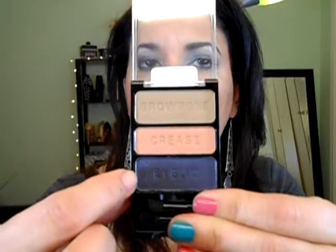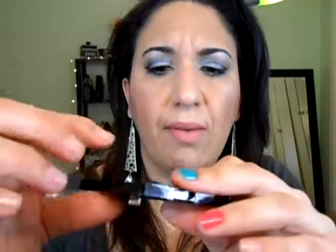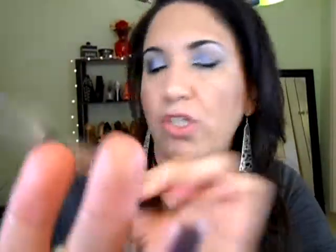I paid $2.99 for these shadows because I know they're going to be what I'm expecting. So I got the Camera Obscure, and I believe this color is the same one found in the eight-pan eyeshadow palette. It's a dark grayish blue, they have a beige color, and a light brown. These are the two I got from that collection — I think they came out for fall.